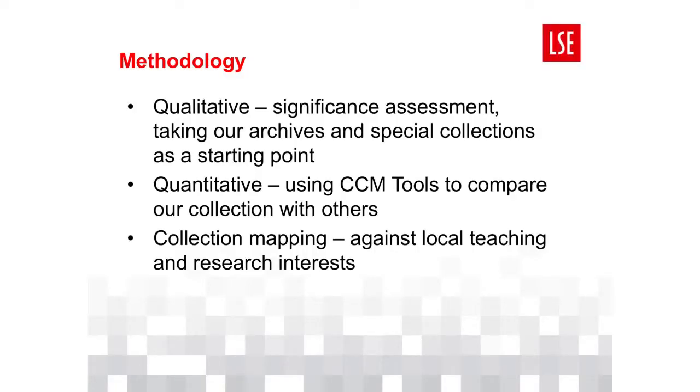We began our work with a light touch significance assessment of our archive collections, as the part of the overall collection with the greatest uniqueness and depth. This assessment drew on criteria developed by the UK UNESCO Memory of the World Register and the Arts Council's designation scheme, and enabled us to identify those collections which dealt with subjects that might be considered of national interest — events, people, organisations, movements and ideas which have had a recognised and lasting impact on society. We also looked at usage of these collections over the last ten years, to see which had been most consistently in demand. This initial assessment enabled us to identify our most significant archive collections, and also to draw out a number of common themes.